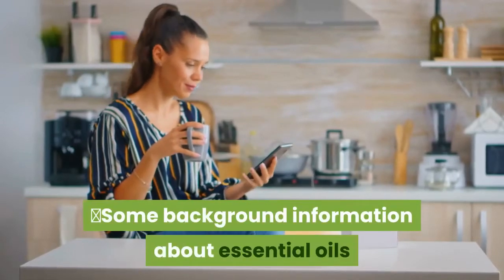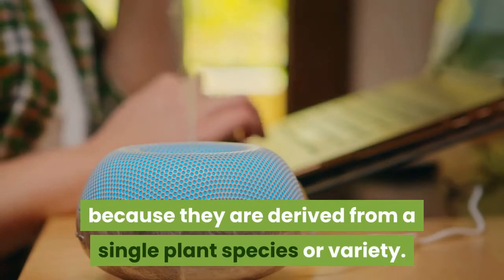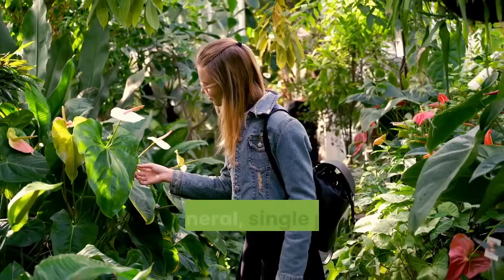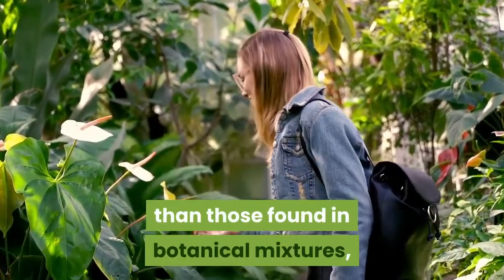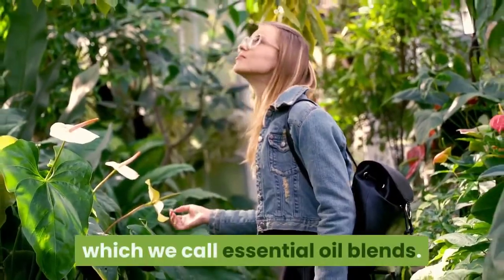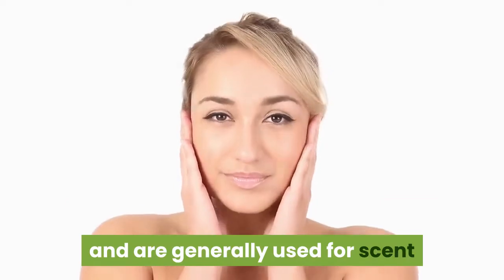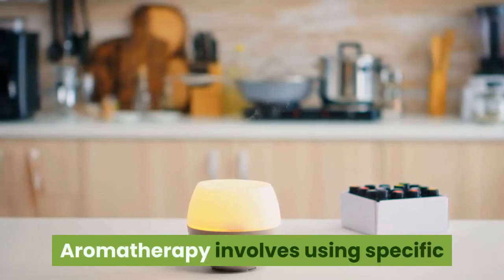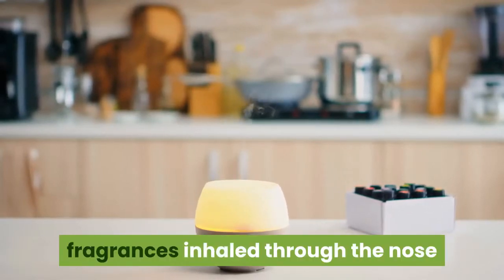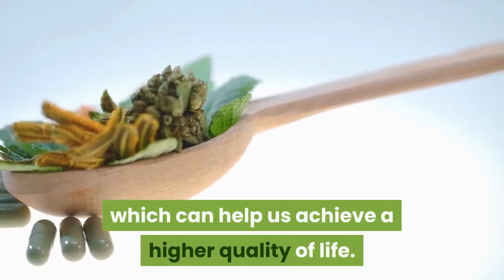Some Background Information About Essential Oils. Essential oils are so named because they are derived from a single plant species or variety. Single plant varieties have a greater concentration of the chemicals responsible for their aroma than those found in botanical mixtures, which we call essential oil blends. These mixtures generally have less concentrated chemicals and are used for scent or applied to the skin topically as a moisturizing agent. Aromatherapy involves using specific fragrances inhaled through the nose or applied to the skin with a carrier oil. These scents help our body promote relaxation and relieve stress, which can help us achieve a higher quality of life.